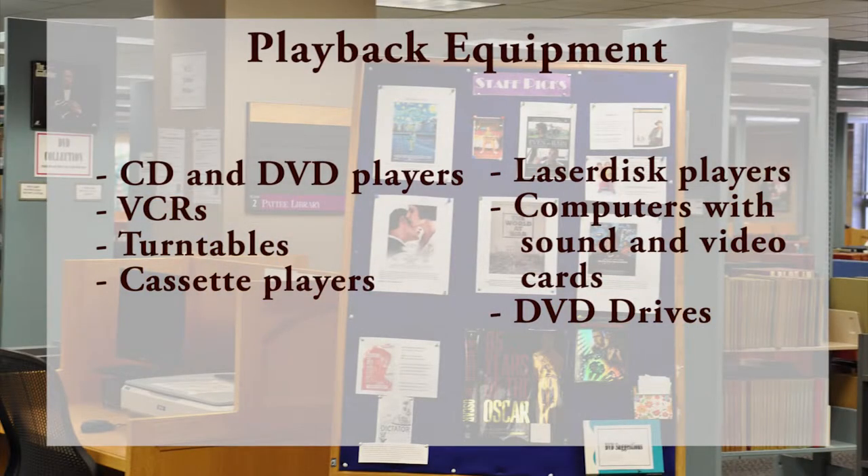Playback equipment includes CD and DVD players, VCRs, turntables, cassette players, laser disc players, as well as computers with sound and video cards and DVD drives.